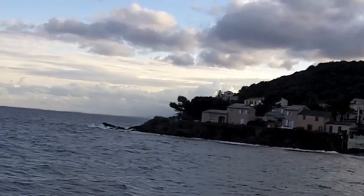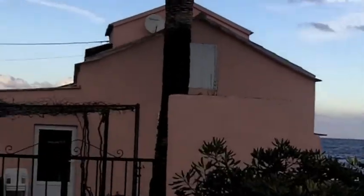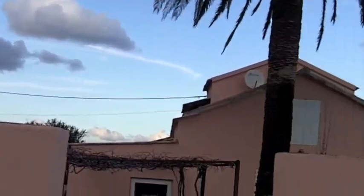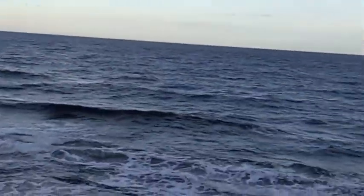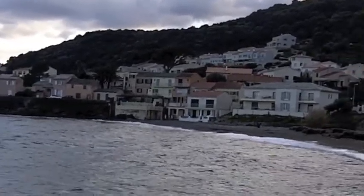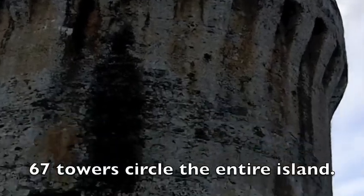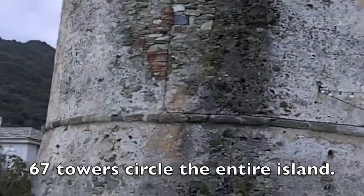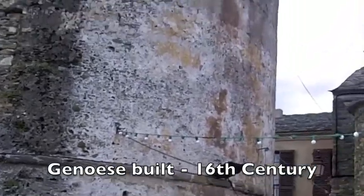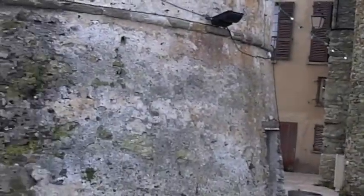Here we are north of Bastia at Cap Corse, which is this thumb of land that sticks up to the north — the very northernmost part of Corsica. It reminds me a lot of Pebble Beach or Monterey, California, and there are plenty of cliff-clinging houses here. But the difference between here and California is this history — these towers ring the entire island of Corsica, and they're watchtowers to make sure that invading pirates don't get in unannounced.